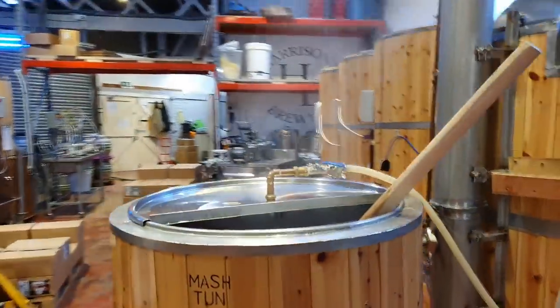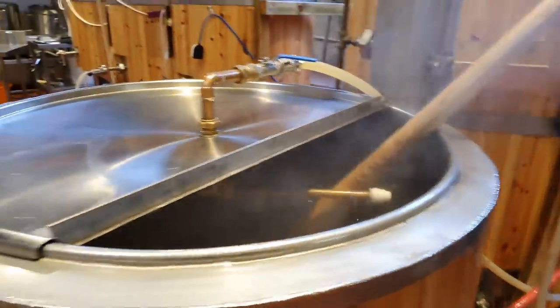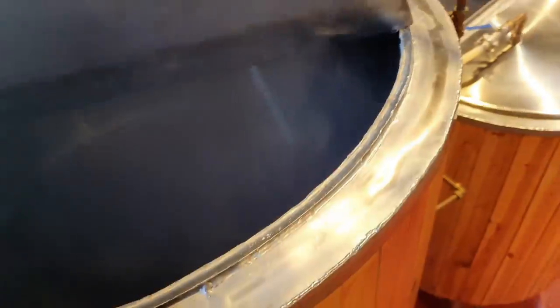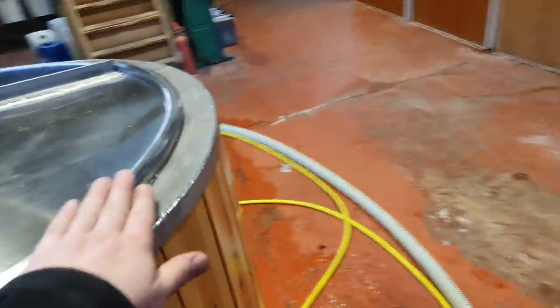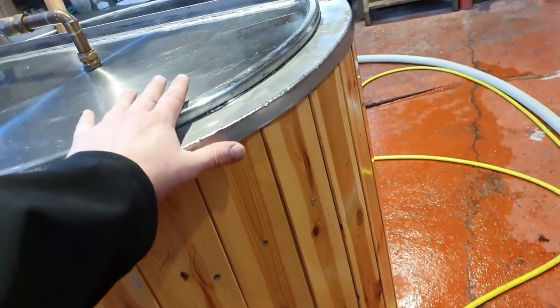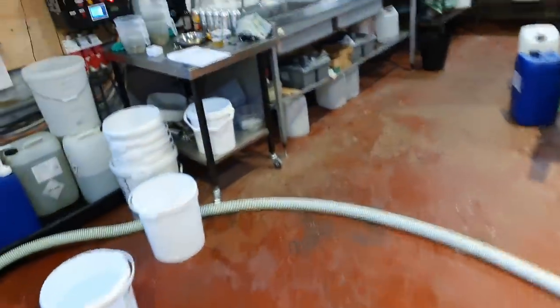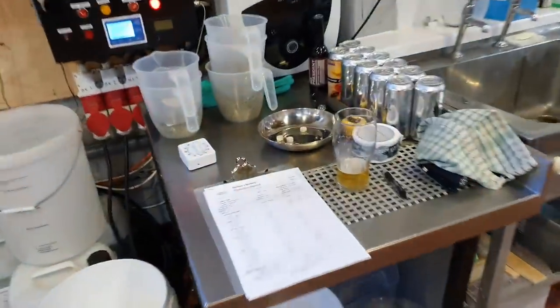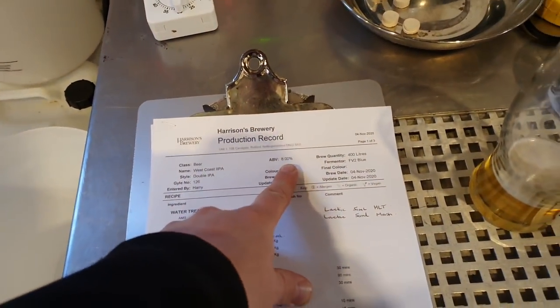Welcome to the vlog! Today I am brewing the biggest beer we have made at Harrison's Brewery. It's that big I can only do a 400 litre batch — I couldn't fit enough grain into the mash tun to do a 500 litre batch. It's going to be a West Coast IPA, a big hitter hopefully coming out at 8%.